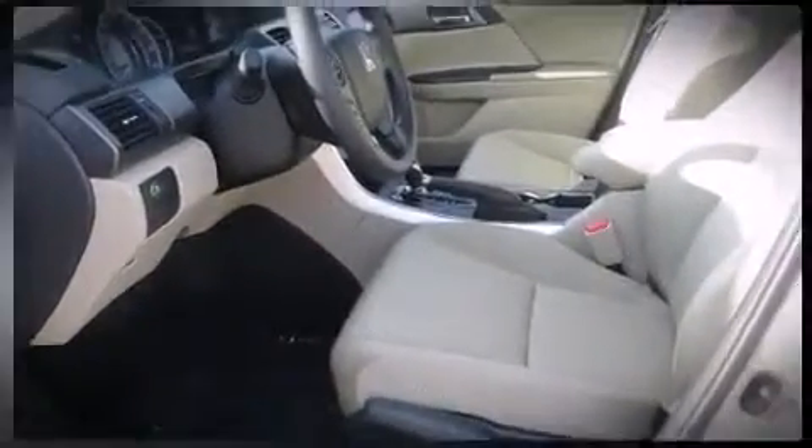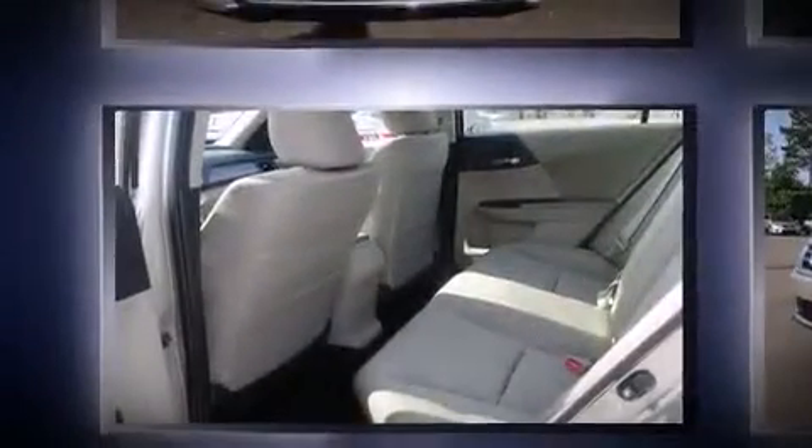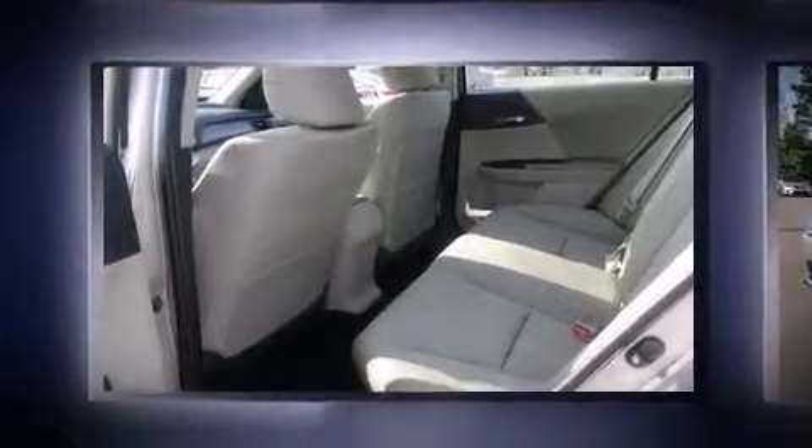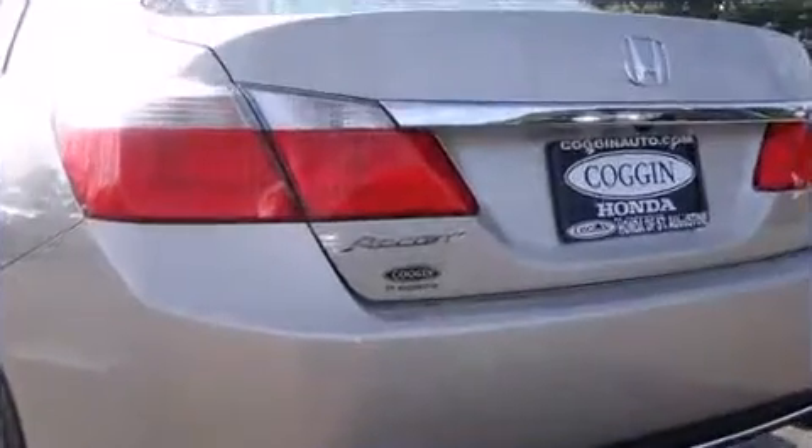It's equipped with tons of terrific amenities but it won't break your budget, such as remote keyless entry, delay off headlights, one-touch window functionality, variably intermittent wipers, and power windows.